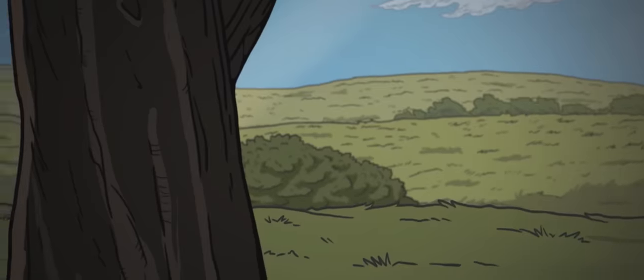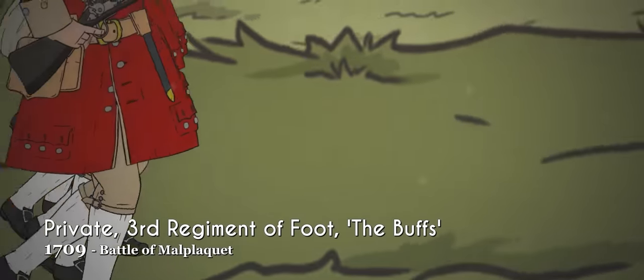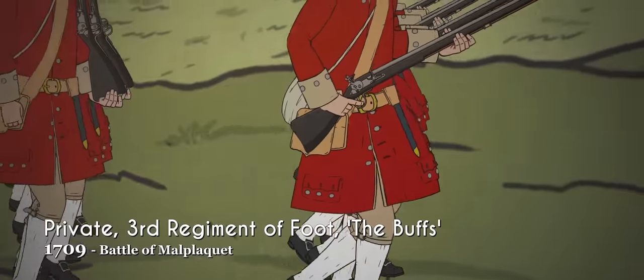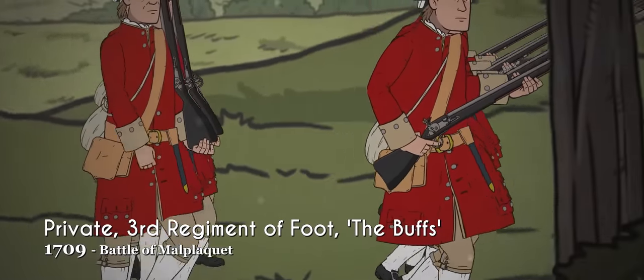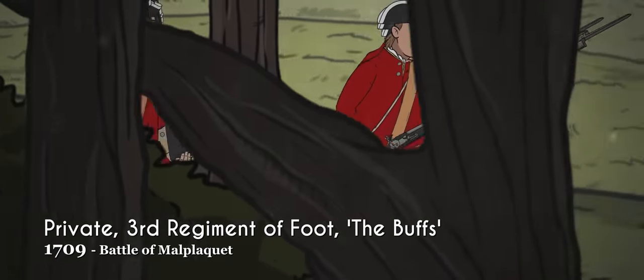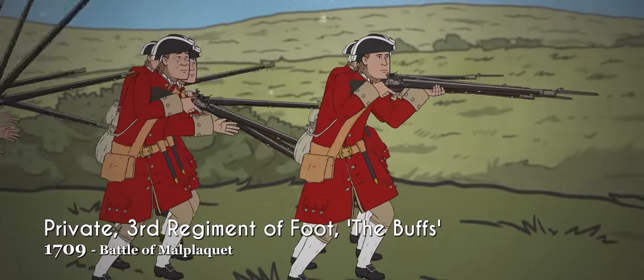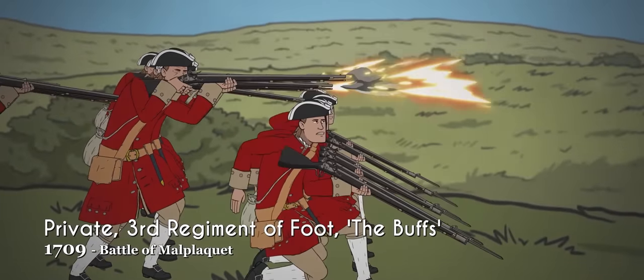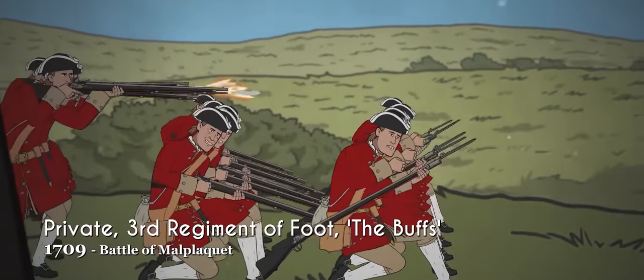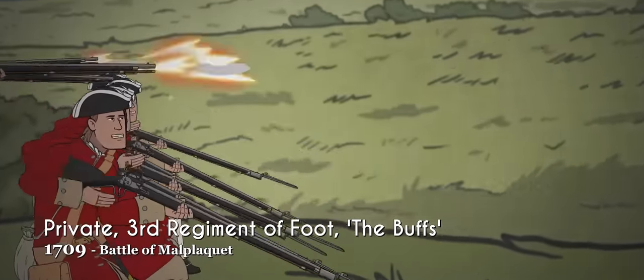Following the Acts of Union in 1707, a newly formed British Army was established, succeeding the prior English and Scottish armies and their predecessor, the New Model Army. Almost immediately, this newborn military force, equipped with dog-lock muskets, was thrust into battle during the War of the Spanish Succession, suffering severe losses at the pyrrhic victory at Malplaquet.